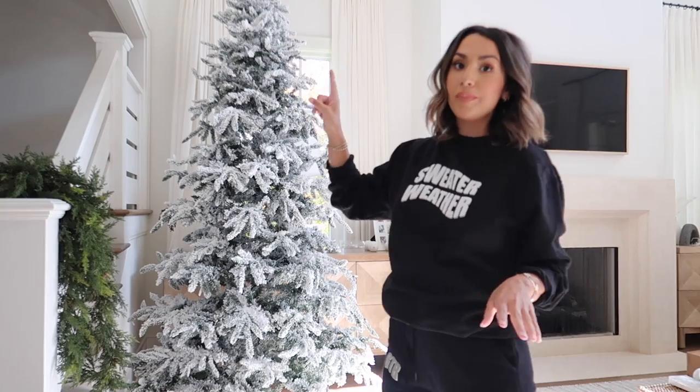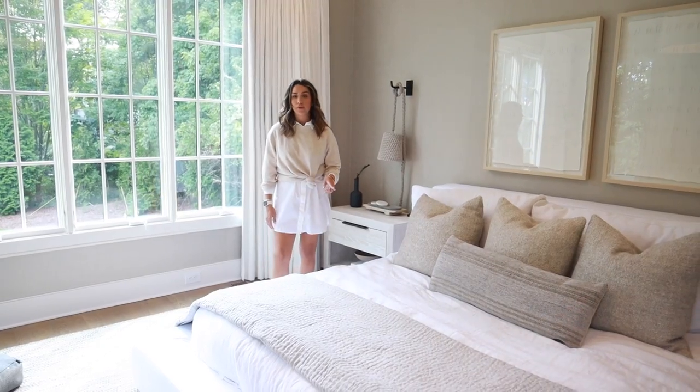Today we're decorating. We already set the tree up — we have one in the living room, one upstairs outside of Julian's room, and one in our loft, which is like our family room on the top floor. So we're decorating three trees today, maybe even four! Last year was our first year in this house and we hadn't fully moved in yet, so this year I really wanted to go all out.